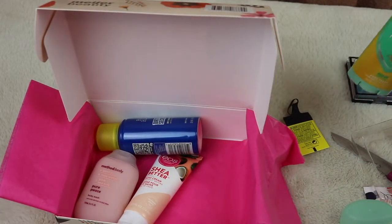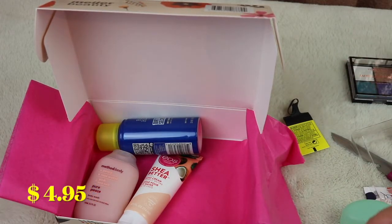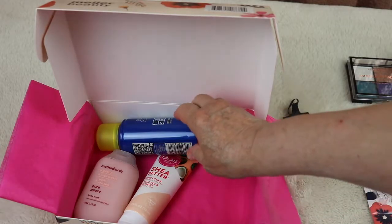By the way, one of the most important things — I only paid $4.95 for this box! Our sales tax is 6% in the state, so add that in, but it's still a bargain.